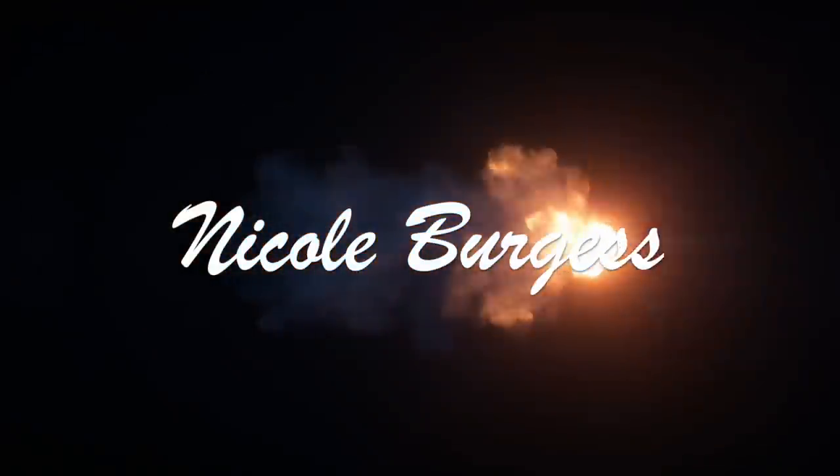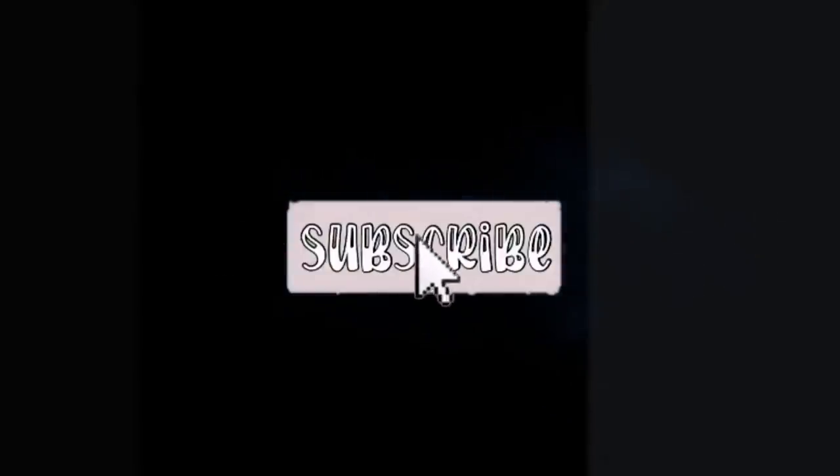An old favorite returns this week for our weekly grocery haul. Hey y'all, welcome back to my channel! My name is Nicole. If you are new, thanks so much for clicking on today's weekly grocery haul. We went to Sam's Club, Walmart, Winn Dixie, and we have an Imperfect Foods order.